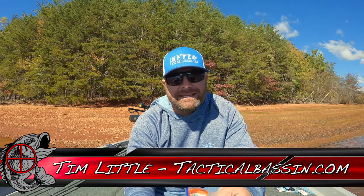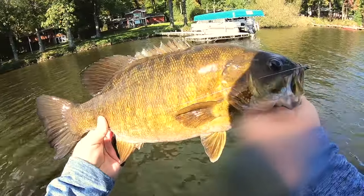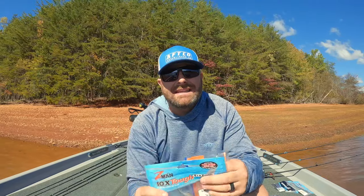What's up guys? Tim Little. Welcome back to Tactical Bassin. Today's video, we are talking about fall bass fishing — finesse fishing. When the bite gets tough, maybe you have some post-frontal conditions, my top techniques to help produce and put more fish in the boat.